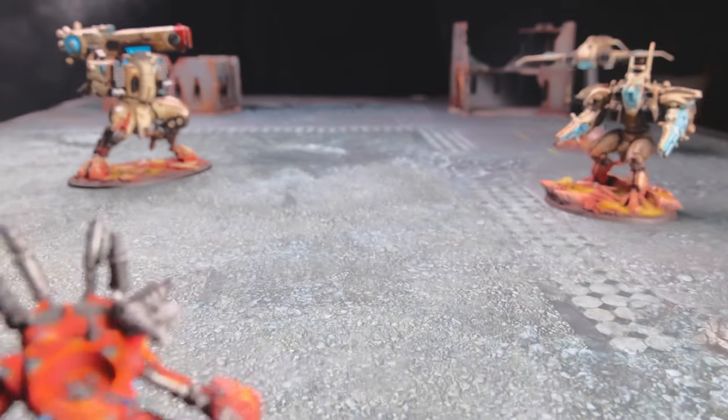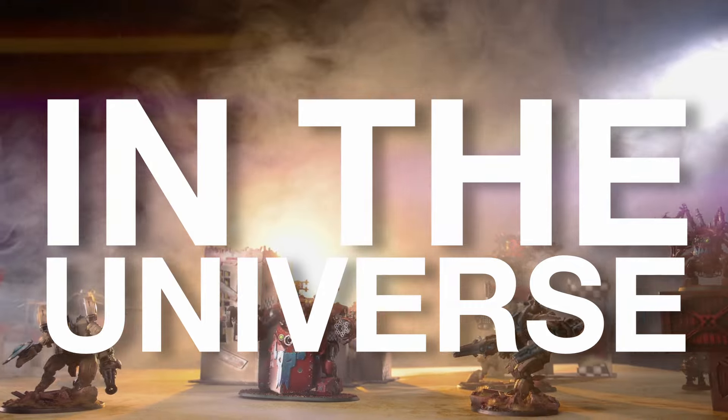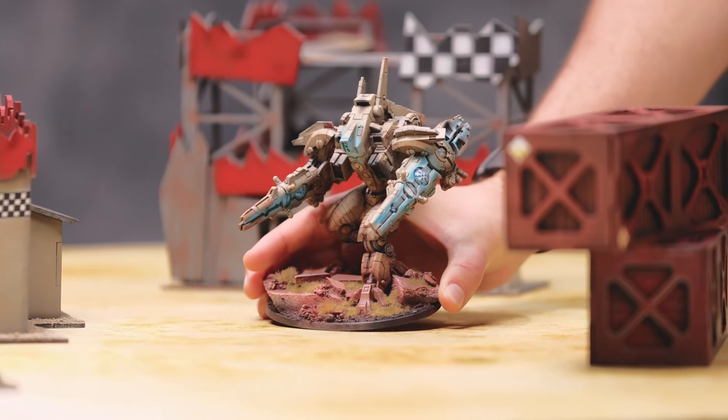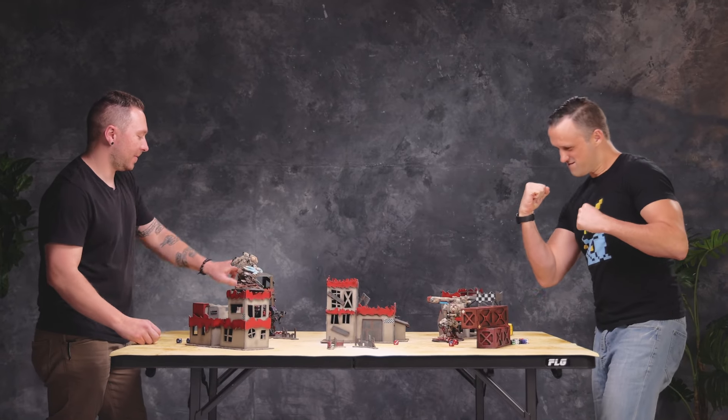At Frontline Gaming, we make the best tabletop gaming mats in the universe. Our mats are durable, rollable, foldable, wipeable, and storable. Oh, and they look damn great too. Join the thousands of tournament regulars and garage gamers who use our mats to bring their gaming surfaces to life.